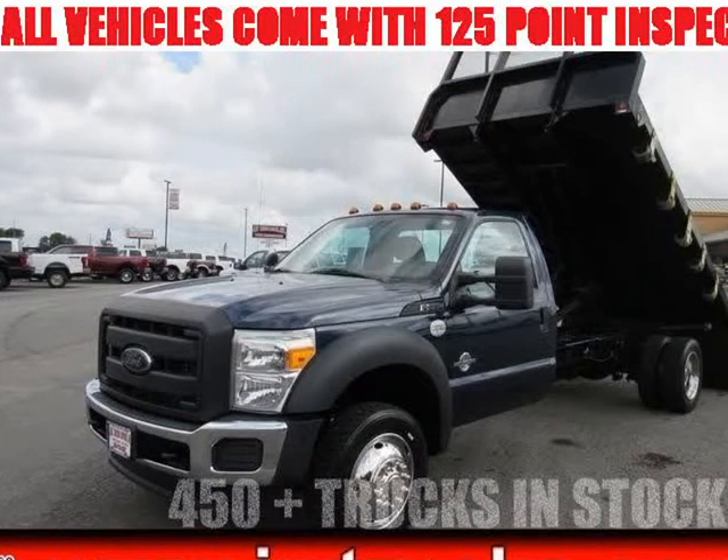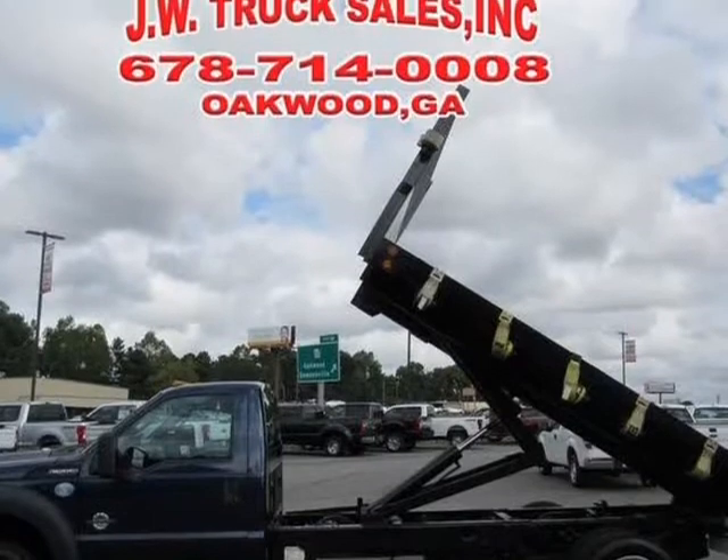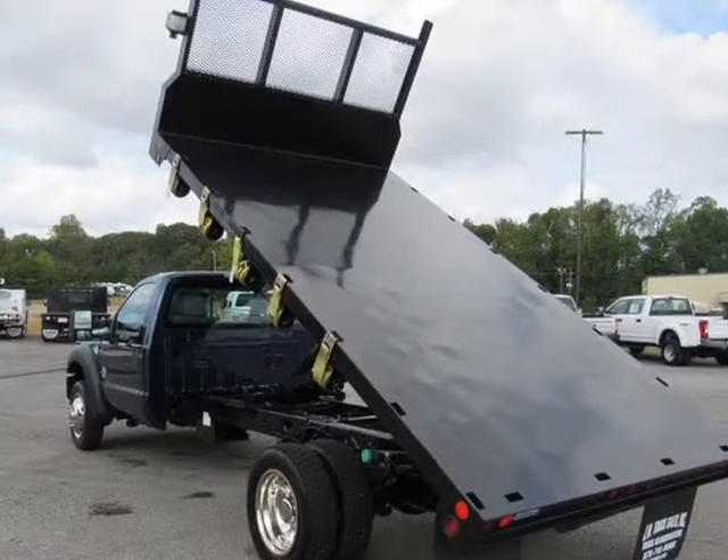This 2013 Ford F-550 is brought to you by Steve at JW Truck Sales. Ford WDTU MP1 4FT Bed, PTO Equipped, Driven Run Strong.